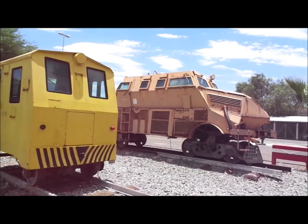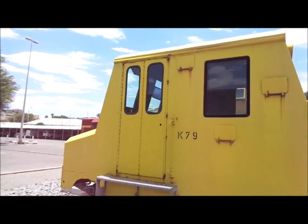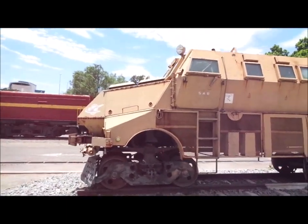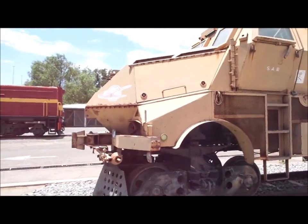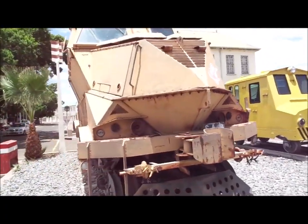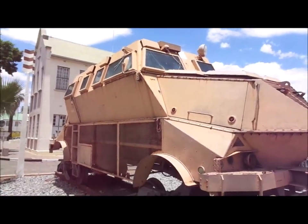What else have they got? I don't actually know what these two are. This one? Very odd, isn't it? I don't know — can you tell me in the comments section? It almost looks like an armoured car. Wow.